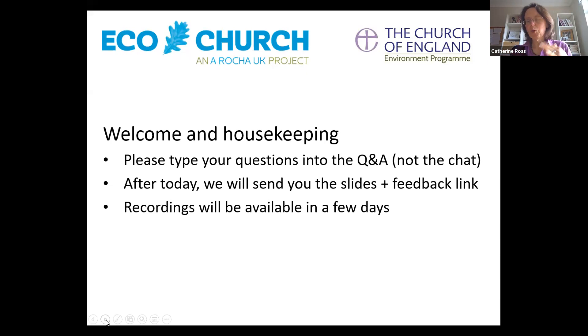After the webinar, I'll send everybody the slides and any links shared in the chat. Then a few days later, once it's processed, I'll put the link to the recording on our web page — the same page where you booked to come to the webinar.